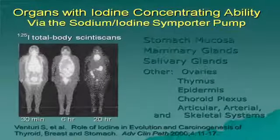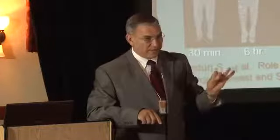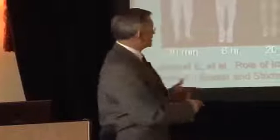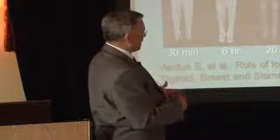We've learned about the sodium iodide symporter — the mechanism by which you pump iodine into tissues. There are two types of iodine: iodine and iodide. Iodide is the salt of iodine. Iodine will literally diffuse into a cell, whereas iodide needs to be transported in via the sodium iodide symporter.